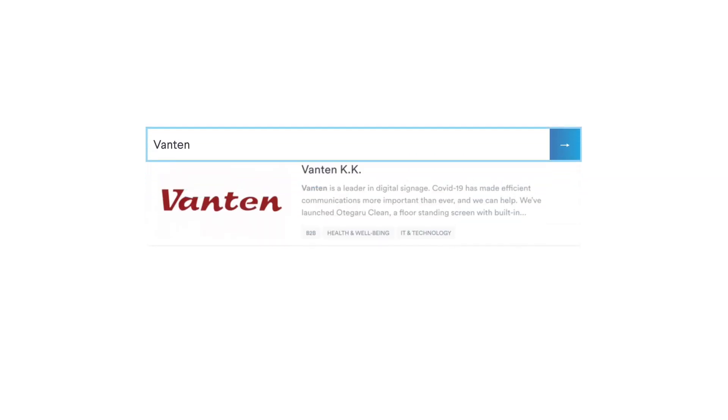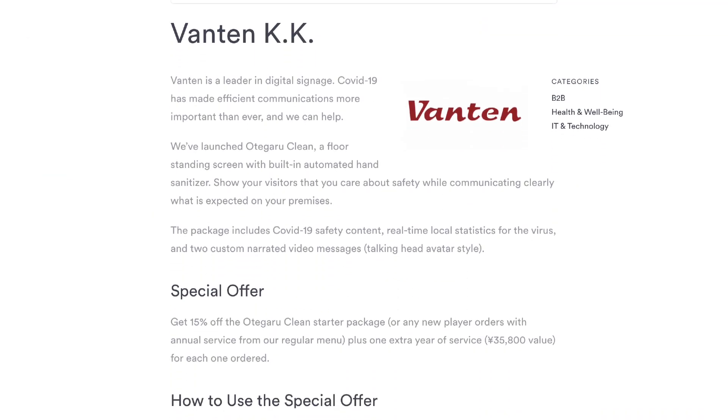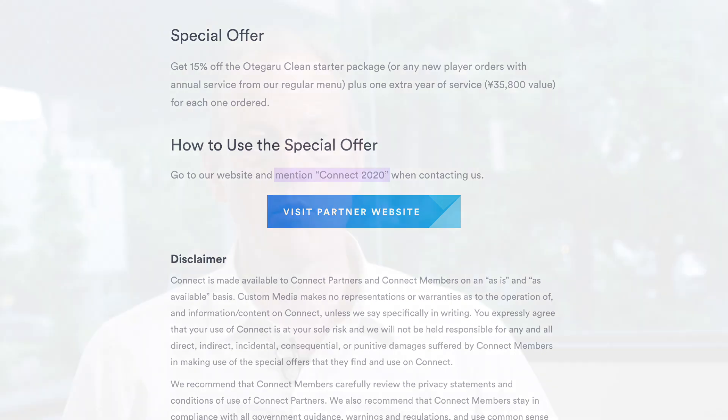The package usually comes with two years of cloud service, which we think should be enough to see us through the COVID-19 crisis. However, specifically for the Connect members, we are happy to provide you with an extra year of service free in addition to a nice discount. For more details, refer to the Connect website.